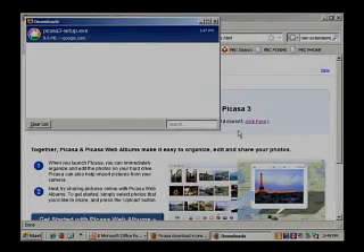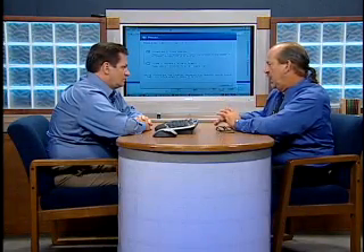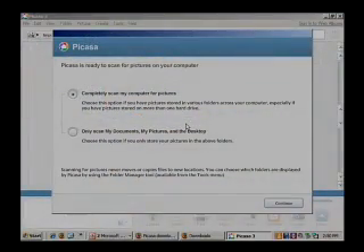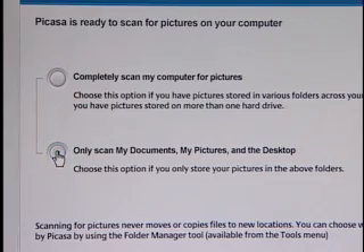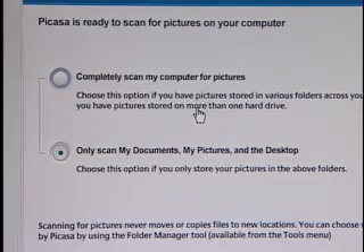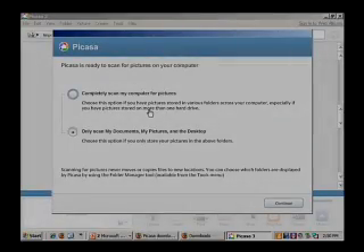There's Picasa 3. When it first launches, you have two options: you can scan your entire computer for any image or video files, or you can just scan My Documents and My Pictures. We prefer the My Documents/My Pictures option because every program that uses a picture — like logos and icons — would otherwise add a ton of extra junk to your catalog. So when we come back from the break, we'll continue on with the cataloging process and see more about how to use Picasa 3. Don't go anywhere, we'll be right back.